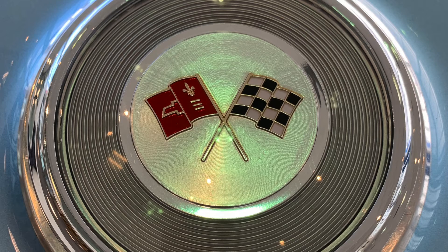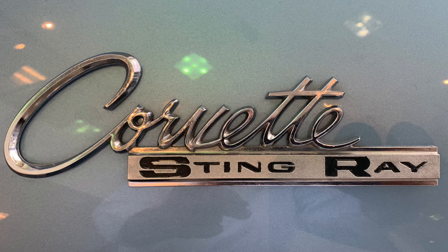Is this the first Corvette that you've had? Yes, the first Corvette I've ever had. Where did you get it from? I got it locally in Whitlam through a friend of a friend who was selling it.